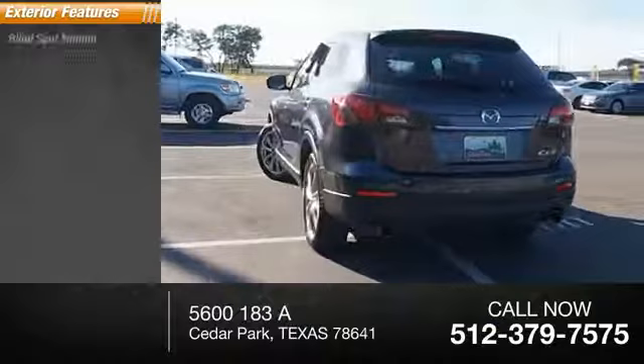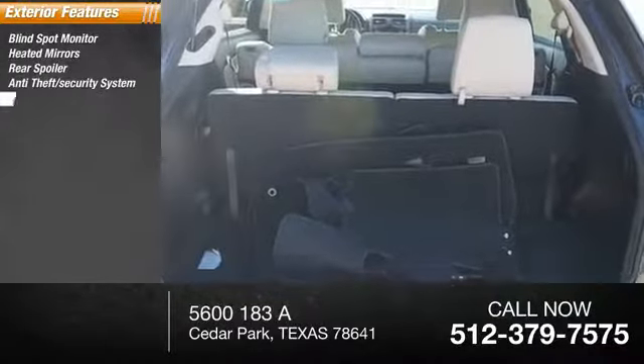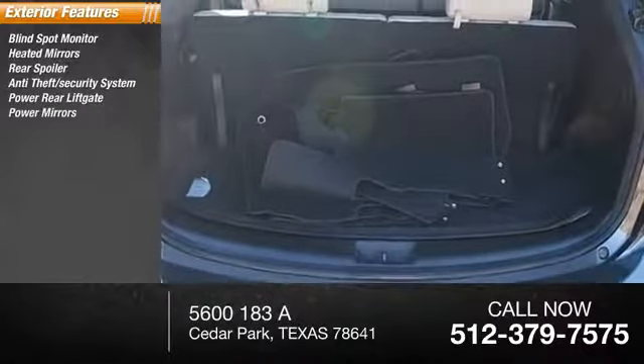Here are some of this vehicle's great options: blind spot monitor, heated mirrors, rear spoiler, anti-theft security system, power rear liftgate.